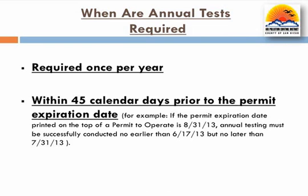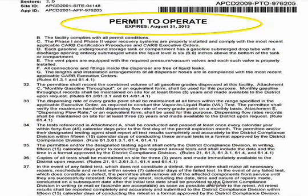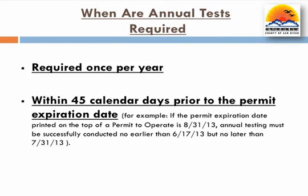Annual testing for most gasoline dispensing facilities is required at least once per year, 45 days prior to the first day of the district permit renewal month. For example, if the permit renewal date is August 31, 2013, annual testing must be successfully conducted no earlier than June 17, 2013, but no later than July 31, 2013.